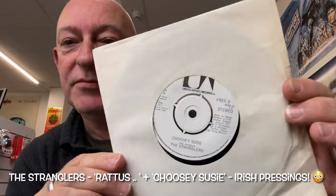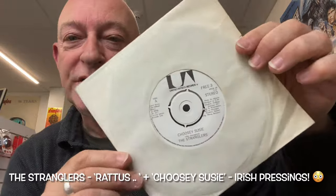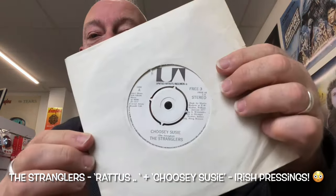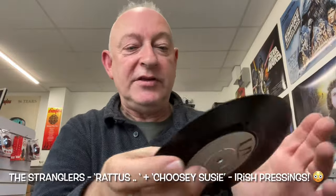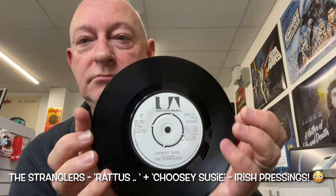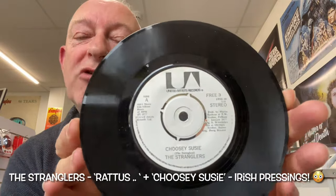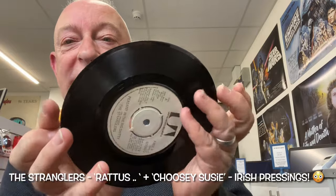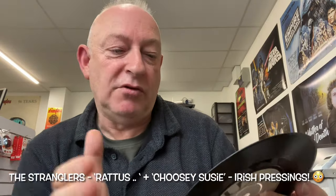What makes it even more special is that it came with Free 3 — the Peaches/Go Buddy Go release. Again, Irish, black and white label, non-picture cover, not even an orange sleeve, just a plain white sleeve. Finding this on its own would be amazing. Finding it in great condition would be even more amazing. Finding it as part of the LP release — what are the odds on that?